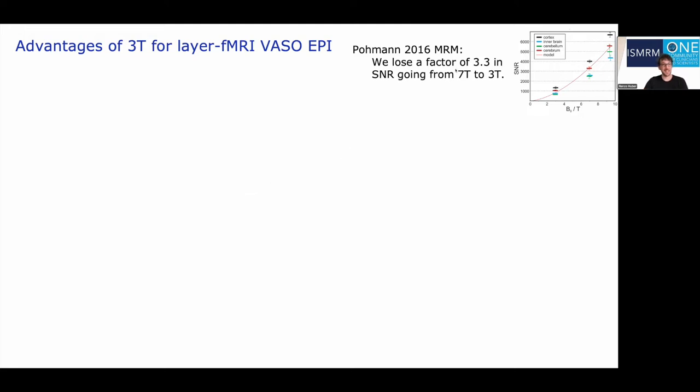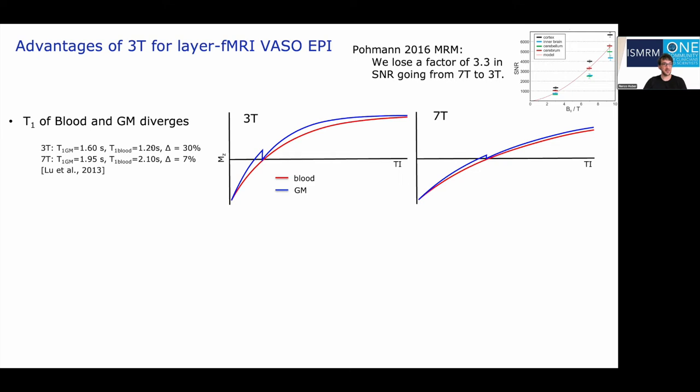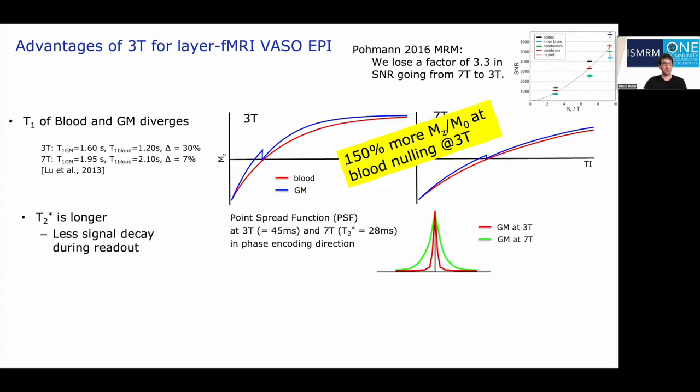While 7Tesla offers larger magnetizations and better contrast-to-noise ratios, 3Tesla also has some virtues, specifically for VASO fMRI. For example, the relative difference between blood T1 and tissue T1 increases from about 7% at 7Tesla to 30% at 3Tesla. VASO is an inversion-recovery sequence where we acquire images roughly at the blood nulling time, and a larger relative T1 difference at 3Tesla really boosts our available magnetization and signal by about 50%. Furthermore, T2* is longer at 3Tesla, meaning less signal decay with the large matrix sizes needed for sub-millimeter fMRI, and a sharper point spread function, giving maybe another factor of 50 depending on the echo time.